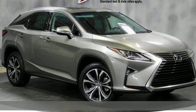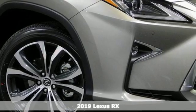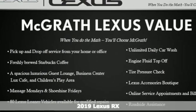Here's a new 2019 Lexus RX. Luxury awaits in every Lexus. And get ready for an impressive combination of features.